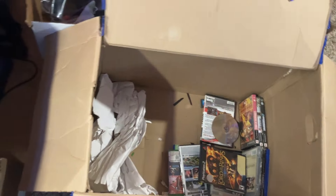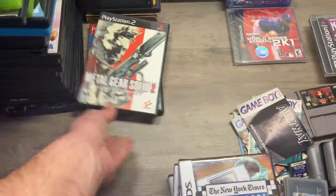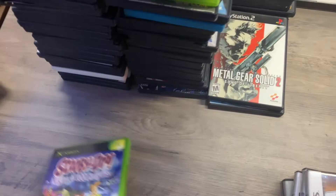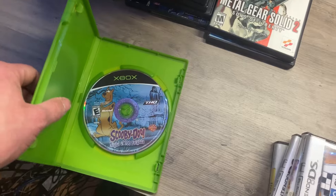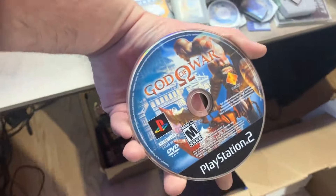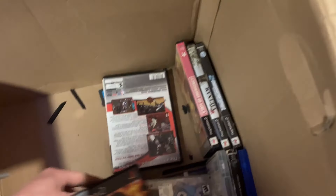We're getting to the bottom, almost there. Final Fantasy 10. Metal Gear 2 — good bundler. FIFA, FIFA, FIFA. Destiny. Scooby-Doo on the original Xbox — that's actually a pretty good find. A loose disc floating around in here. Our God of War discs. Lord of the Rings Third Age — I've never played this one, might have to give it a shot before I sell it. More Maddens, more Devil May Cry, more NASCAR, more NBAs. More FIFAs — I think I'm going to throw them all in a bundle with a really really low price tag.